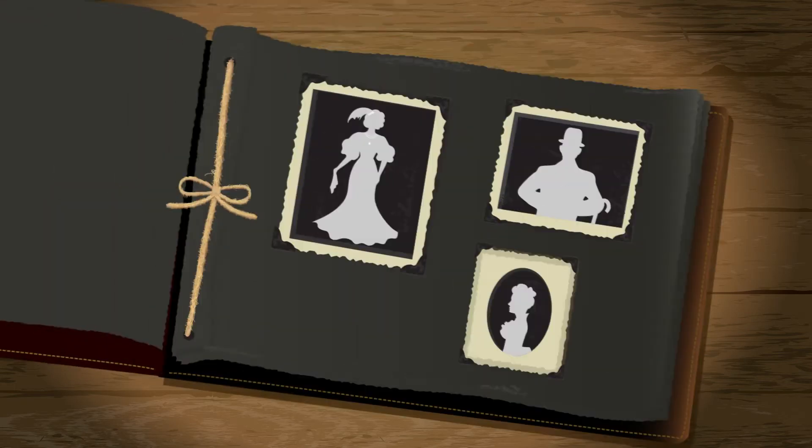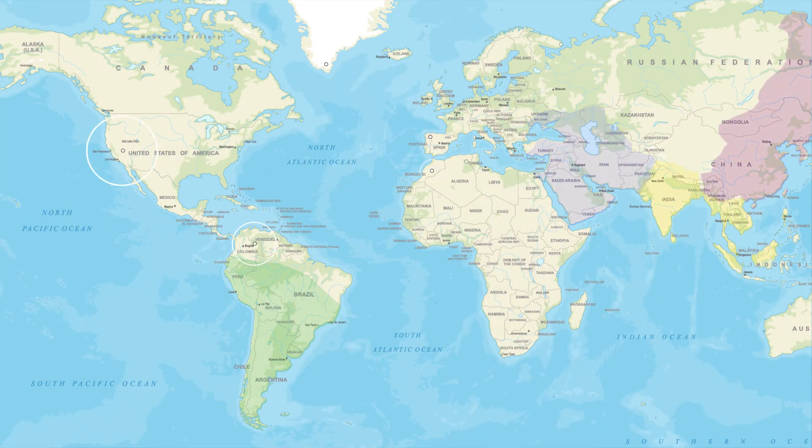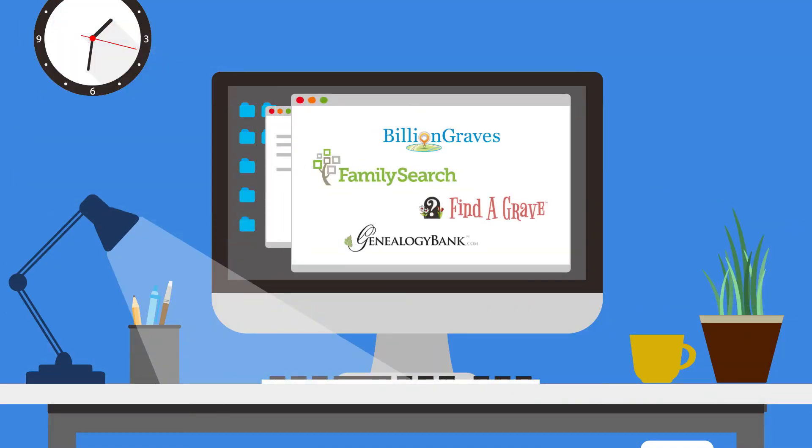It's important to note that the GPS Origins test is not designed to tell you who your specific ancestors are. However, GPS Origins does provide the most specific information about where your ancestors may have been, opening up new doors for genealogical research.